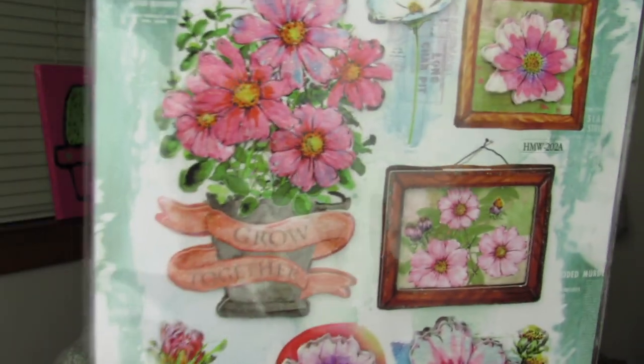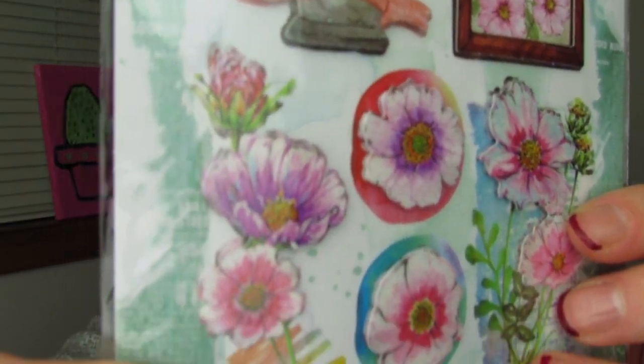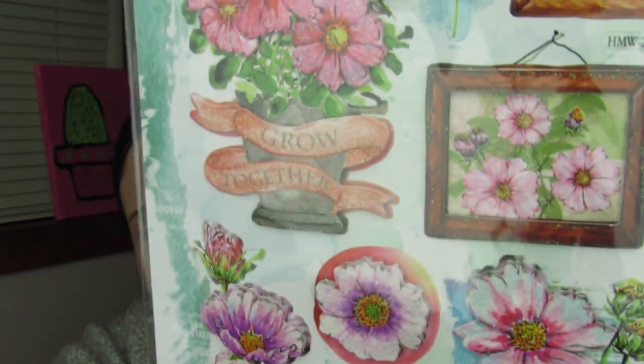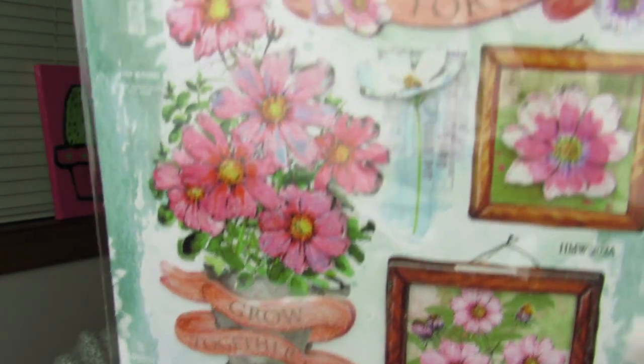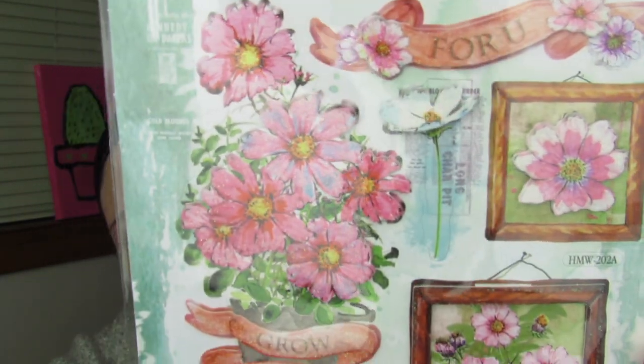I got this one pack of stickers. I love the shimmer and the purples and the pinks. I love how some of these flowers are even framed — I think this pack is so pretty. This is actually my favorite one. You've probably seen these, but if you haven't, look for them because they are just beautiful. These would be so pretty on a handmade card or a little something special.